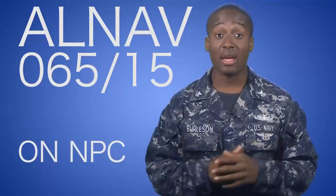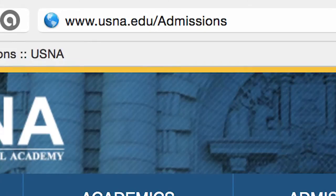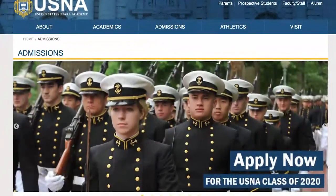For more details and to see if you qualify, check out the ALLNAV 065-15 on FPC's website. To apply, visit www.usna.edu and click the banner on the home page.